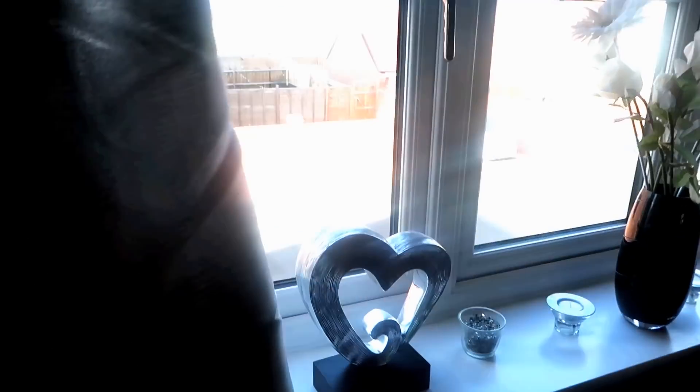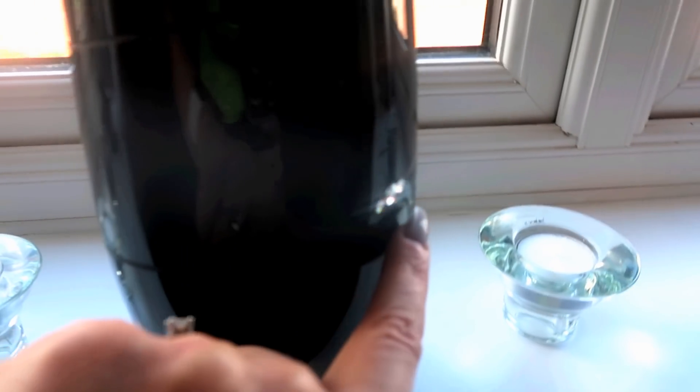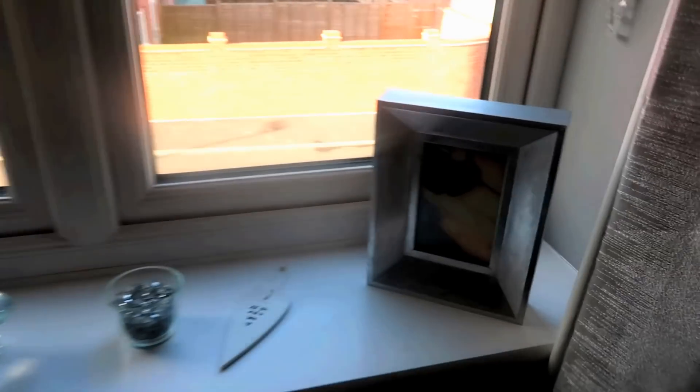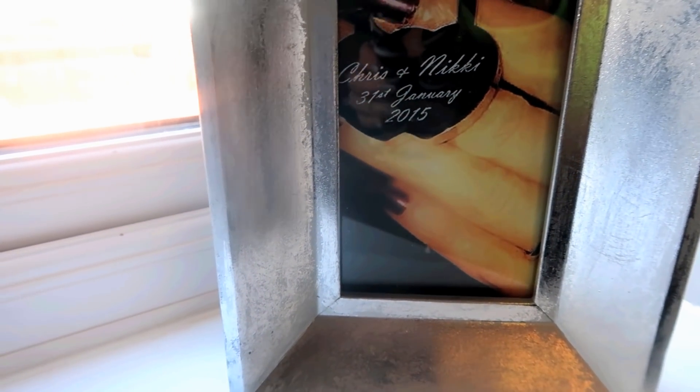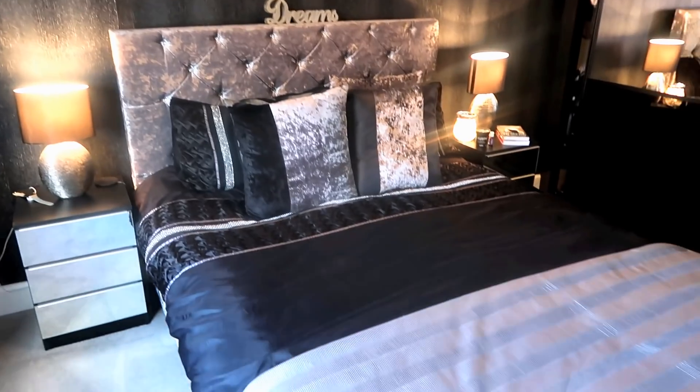We've got more gray shimmery curtains from Next and some decorative pieces on the window ledge. There's a Jasper Conran vase with little diamonds in it - I think it's really pretty - with fake flowers. A picture from Amsterdam when Chris proposed, plus a little lock we put on a bridge in Amsterdam, and a reminder: 'All you need is love.' The blackout blinds are from blinds.co.uk - I do struggle to sleep so I really wanted blackout blinds.